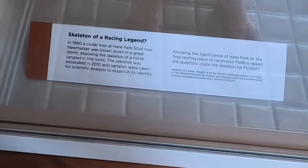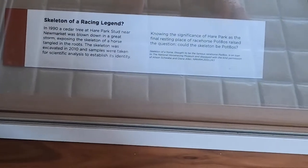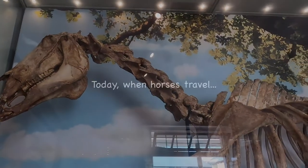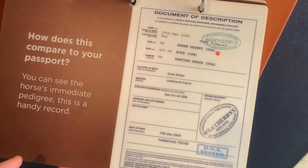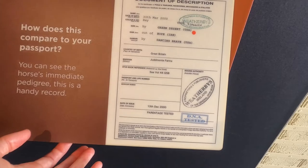In 1990, a cedar tree at Hare Park Stud near Newmarket was blown down in a great storm, exposing the skeleton of a horse tangled in the roots. The skeleton was excavated in 2010 and samples were taken for scientific analysis to establish its identity. Look at the width of those neck bones. When horses travel, they actually travel with a passport just like a human - name, date of birth, a Weatherby's stamp, the colour, identifying marks, vaccination records, country of birth, who the breeder is. When travelling abroad, these passports remove the need for long periods of quarantine. There's a microchip inserted into the neck where it rests for their lives.